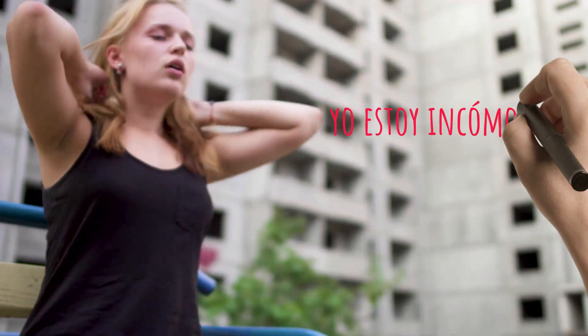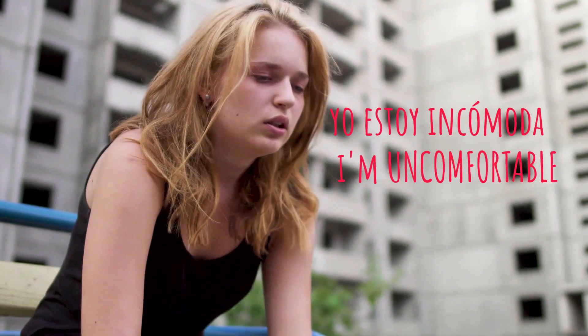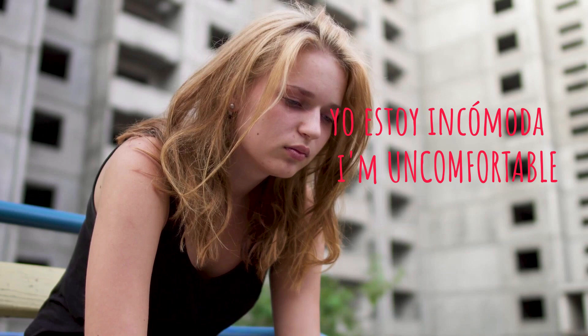If you're a girl, a woman, then you would say: yo estoy incómoda. In-co-mo-da. Yo estoy incómoda. One more time — repeat after me: yo estoy incómoda.